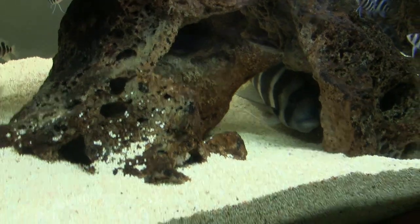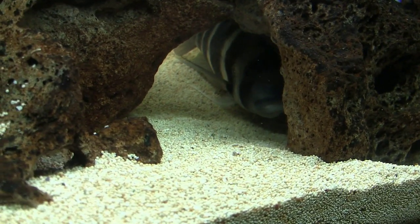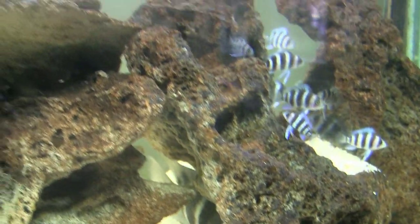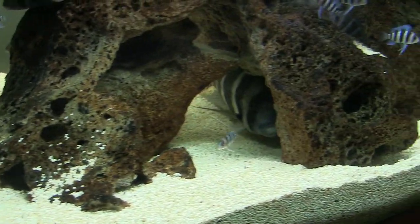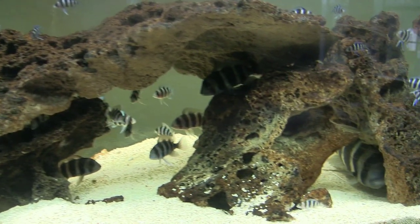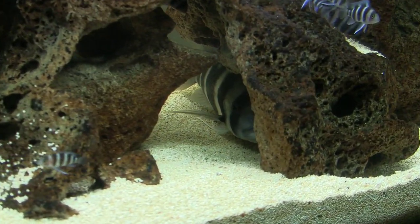These guys are mouth brooders. She's not really pregnant per se, but she's got a bunch of little fry in her mouth. She's been keeping them in there longer and longer — I think it's because she wants to keep the rest of these guys from eating them. But once they get a certain size, she lets them out and they seem to do just fine. We've got different size Frontosa in this aquarium, and I counted the other day — there's like 60 of them in here. It's absolutely crazy, but they're just breeding like crazy.